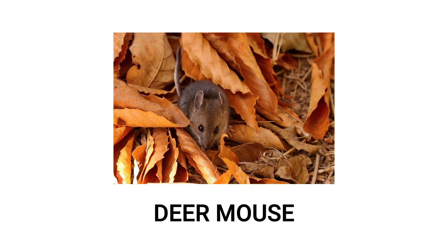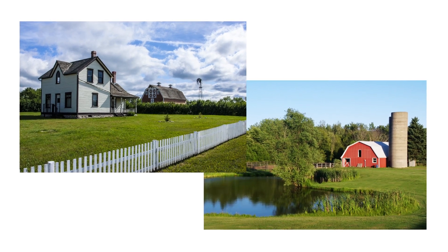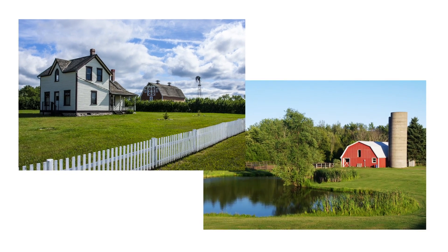Deer mice are small rodents that cause frequent problems for home and business owners in rural areas, or even in urban neighborhoods close to parks, forests, or other dense vegetation.